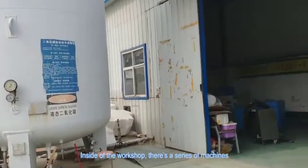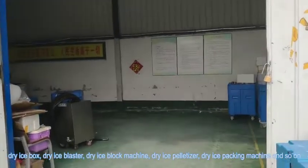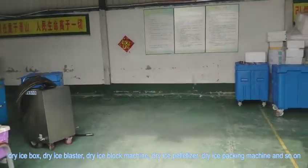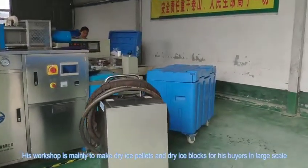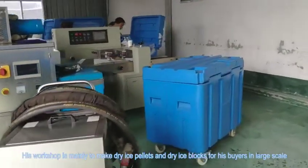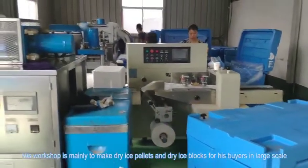Inside of the workshop, there is a series of machines: dry ice box, dry ice blaster, dry ice block machine, dry ice palletizer, dry ice packing machine, and so on. His workshop is mainly to make dry ice pallets and dry ice blocks for his buyers in light scale.